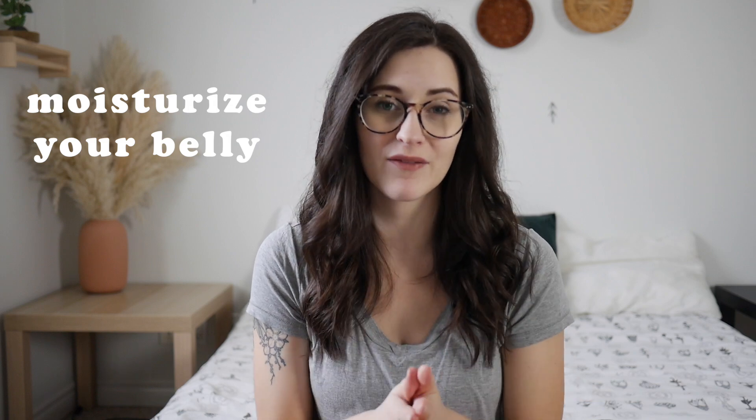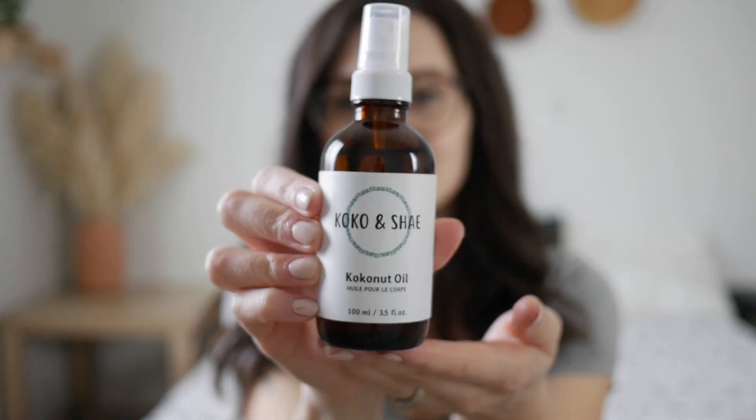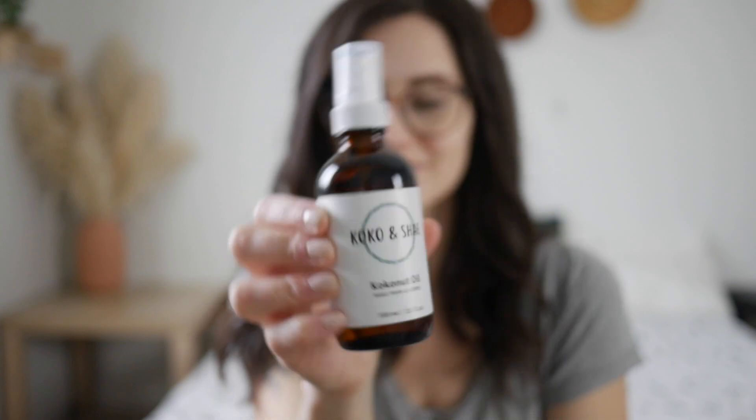Another thing I find super helpful in the first trimester is getting some sort of skin oil for your belly. You might not be getting very big at this point, but with my third baby I was showing at basically nine or ten weeks, so I started oiling up my belly and moisturizing it as soon as possible. I've been using this oil — it smells amazing, it's all natural. This is the Cocoa and Shea coconut oil. I'll have the link down below along with a discount code. I put this on my belly every single night before bed to keep it as moisturized as possible and to help with stretch marks.